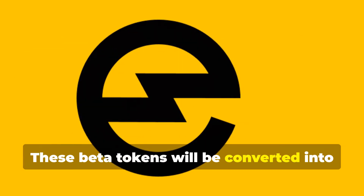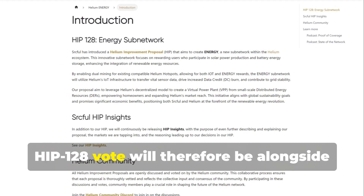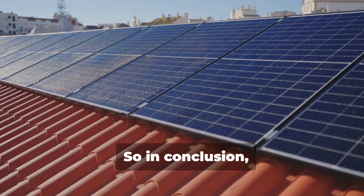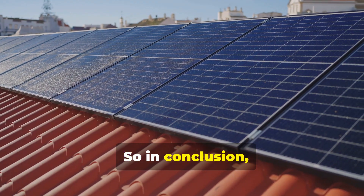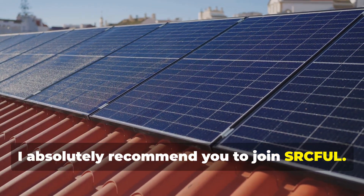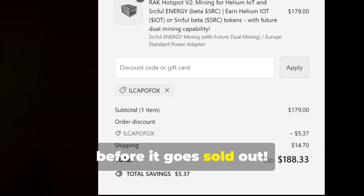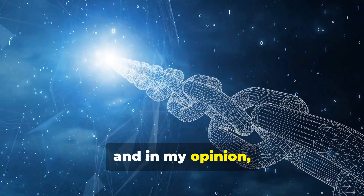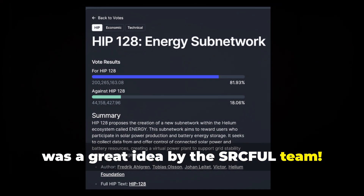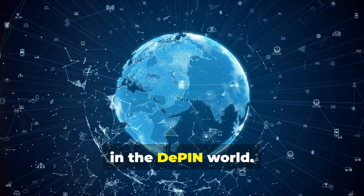These Beta tokens will be converted into the new energy token of Helium. The new ecosystem created through the HIP-128 vote will therefore be alongside Mobile and IoT. In conclusion, if you have a solar PV system, I absolutely recommend you to join SRC Eiffel. Buy the Energy Gateway in these days before it goes sold out. The project is really interesting, and in my opinion, the creation of this subnetwork in Helium was a great idea — it helps grow stronger and gives Helium the opportunity to expand much more in the DePIN world.